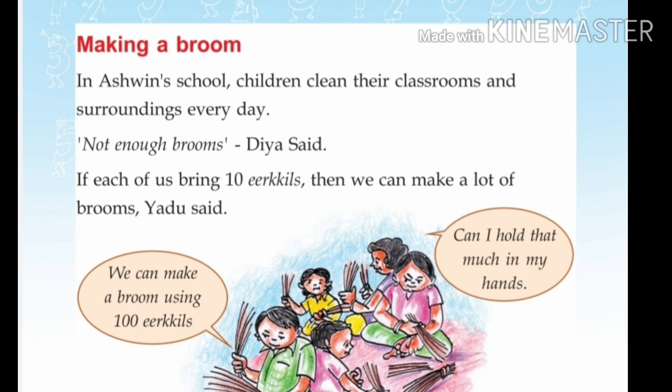We can make a broom using 100 sticks. Can you hold 100 sticks in your hand? We can make a broom with them.